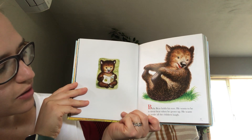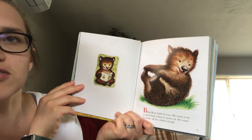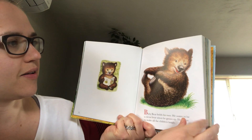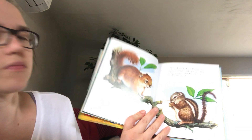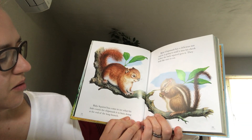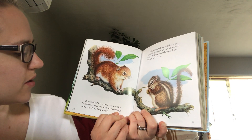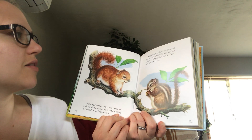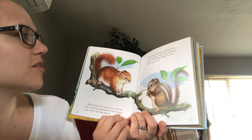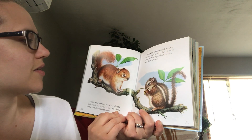Baby bear holds his toes. He wants to be a circus bear when he grows up. He wants to make all the children laugh. Baby squirrel has come to see what his little cousin the chipmunk is so busy doing at the end of the long branch. Baby chipmunk has a delicious nut and he is going to stuff it into his cheek before the baby squirrel gets it. They both like nuts to eat.